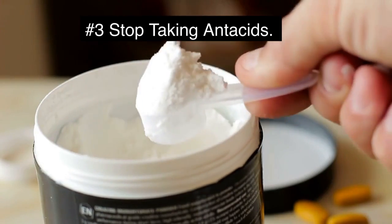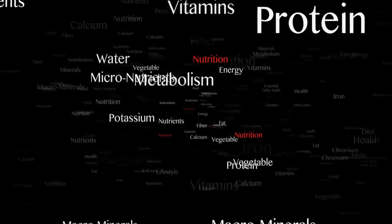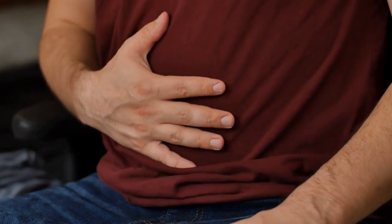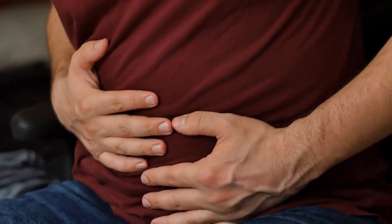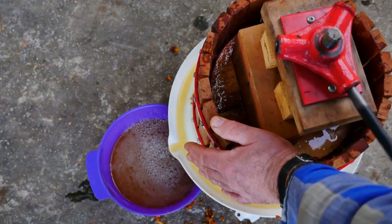Number three: stop taking antacids. If you are taking antacid medications, these may be causing a deficiency in B12, iron, and other nutrients that your body needs. The antacids neutralize important stomach acids and block you from absorbing most nutrients. Take apple cider vinegar instead as a natural treatment to help absorb more B vitamins.